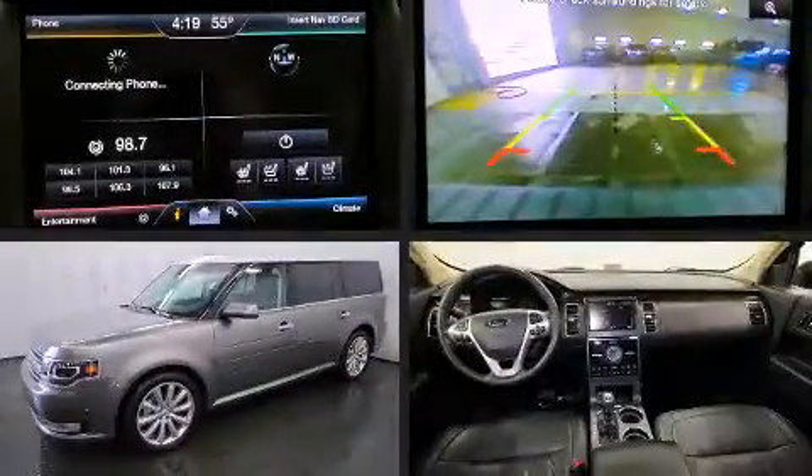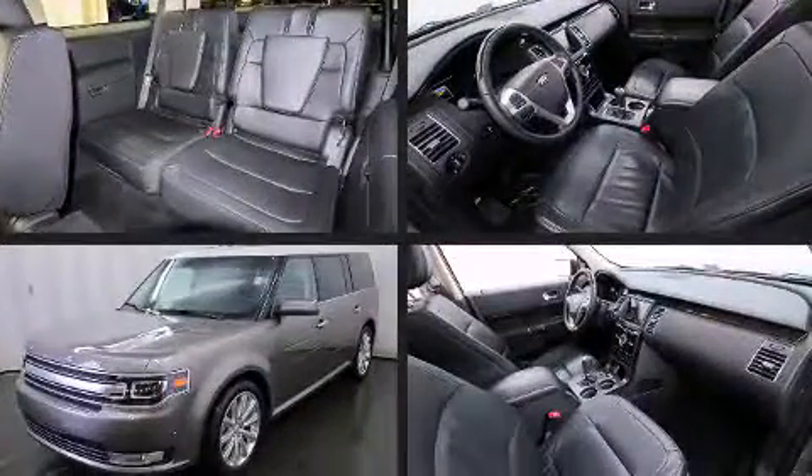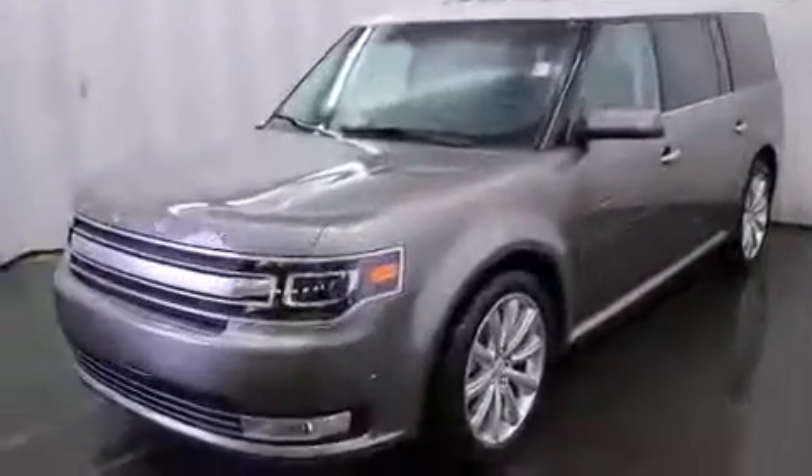Come test drive this 2013 Ford Flex. With just over 30,000 miles on the odometer, this four-door sport utility vehicle prioritizes comfort, safety, and convenience.